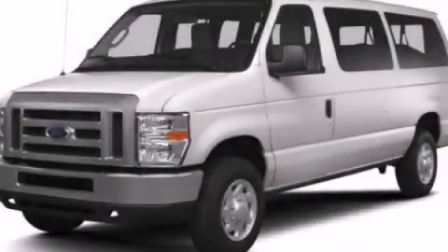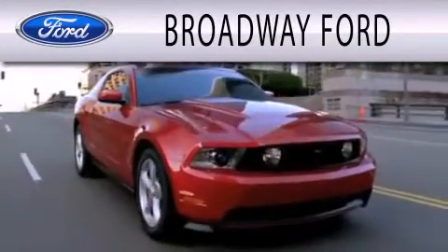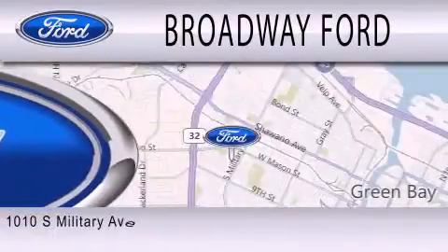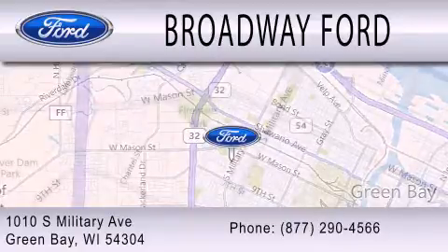We hope you found this video informative. Please contact us today. Broadway Ford is dedicated to doing everything possible to ensure that the experience you have selecting your next vehicle is as pleasant as possible. We are located at 1010 South Military Avenue in Green Bay.